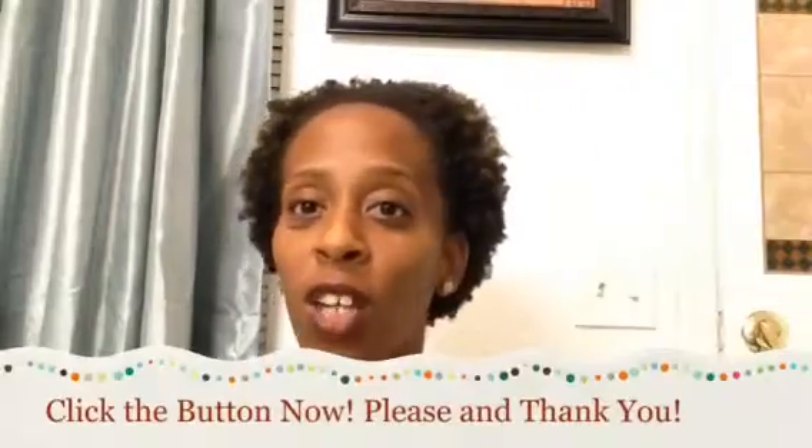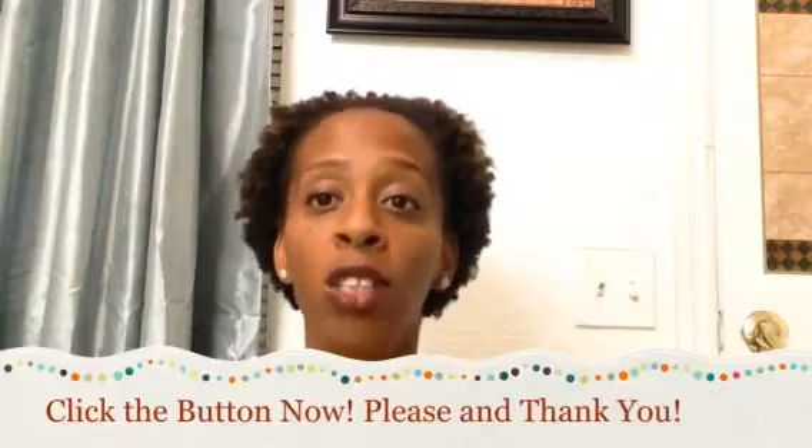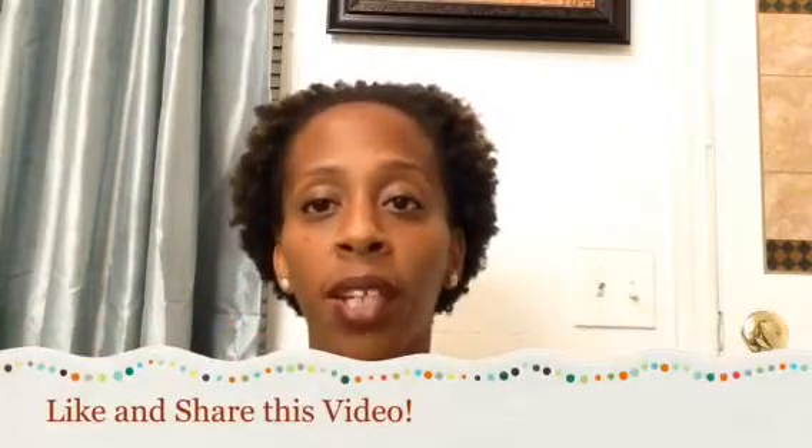If you have not subscribed to my channel, click the subscribe button now and join the Shade Zone. Also click the like button and let me know that you like my series Beginner Makeup Chick.